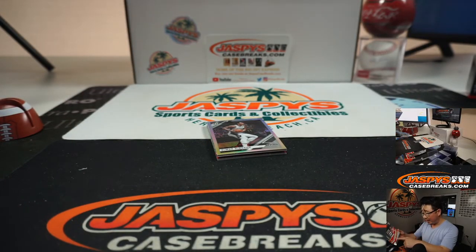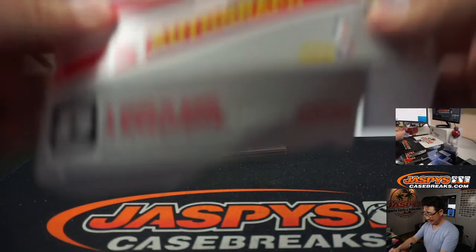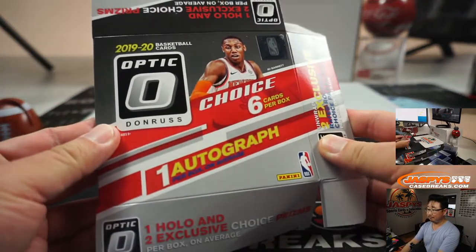What are we looking for here? One autograph per box on average. Six cards per box. Good luck.